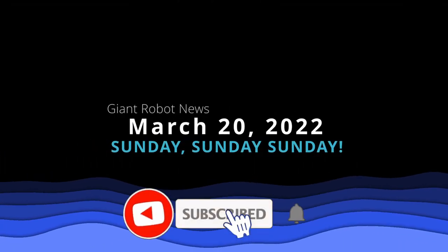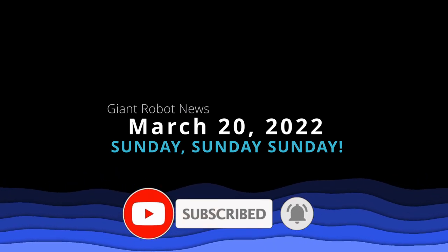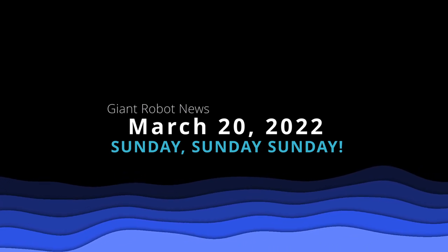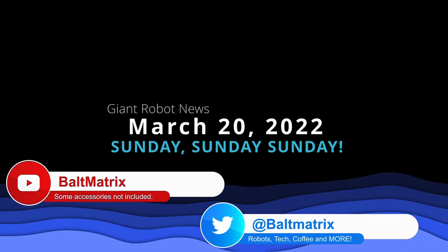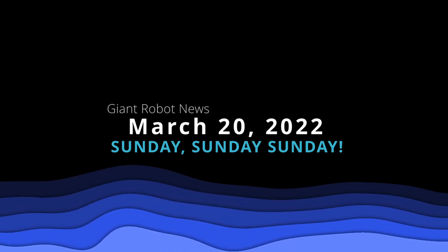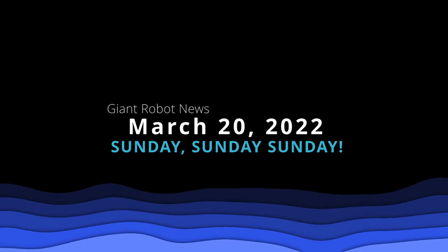Hello, everybody. I am Bolt Matrix, and today is Sunday, March 20th, 2022, and we got some giant robot news to cover. I want to get this out of the way today because, quite frankly, I'm not sure if I'm going to have time tomorrow, Monday, to record a giant robot news. If I do, it's going to be super short. Super busy at work, so it all depends on work. Anyway, let's go ahead and get into some actual news.